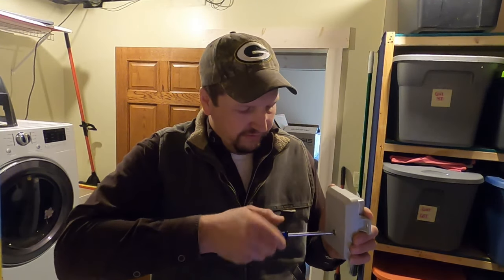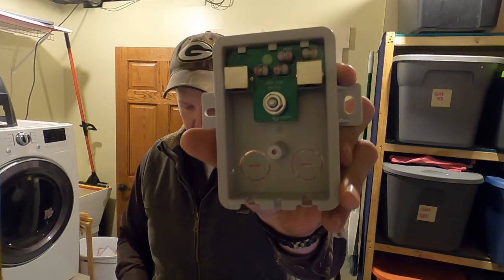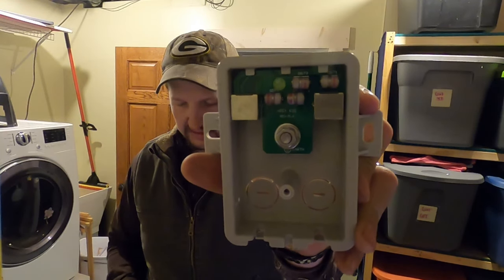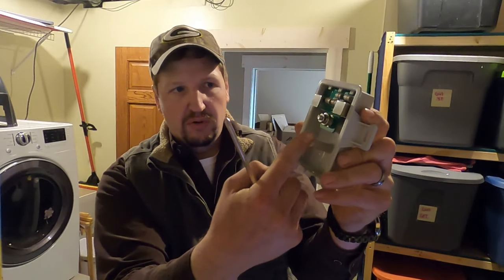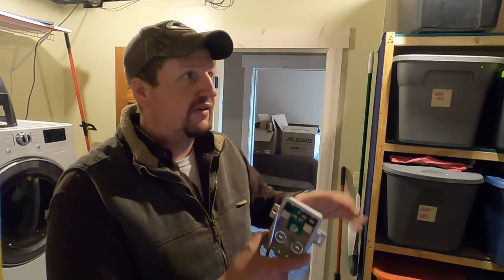Take the cover off and all it is is just input, output, and a grounding post right there — simple enough. There are what I think are gas tubes inside. I'm going to install it up on one of my floor joists — I've already got a ground cable run outside to my main grounding post, and we'll get it installed and hooked up.